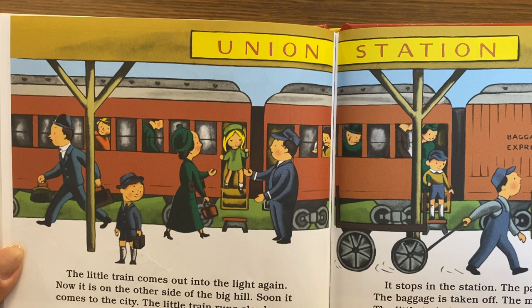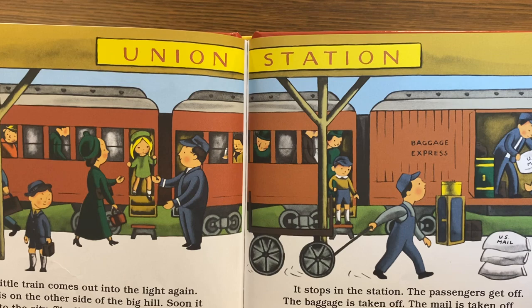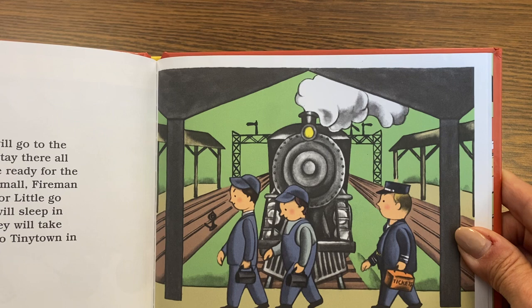Soon the train comes to the city. The little train runs slowly and stops in the station. The passengers get off, the baggage is taken off, and the mail is taken off. The little train has come to the end of the trip. The little engine will go to the roundhouse, stay there all night, and be made ready for the next trip.